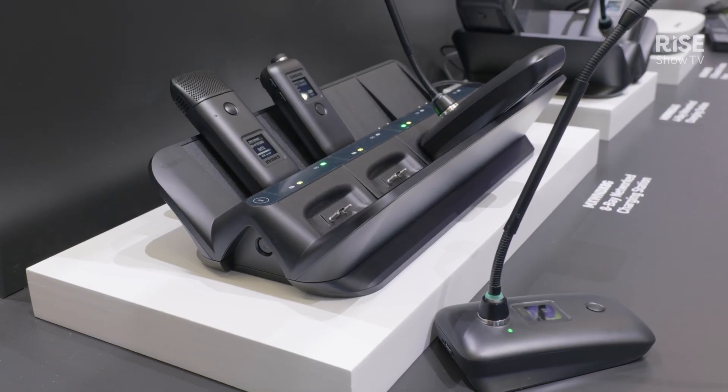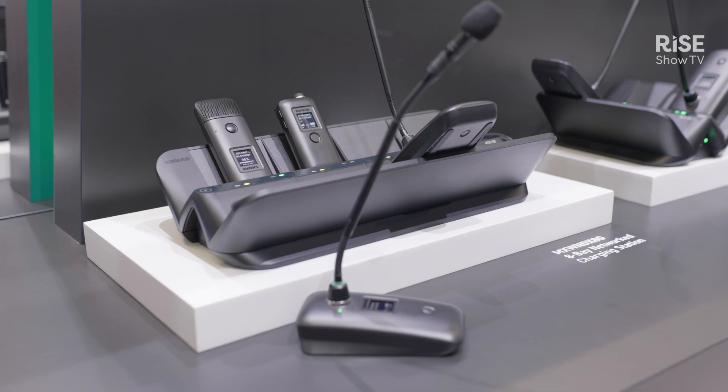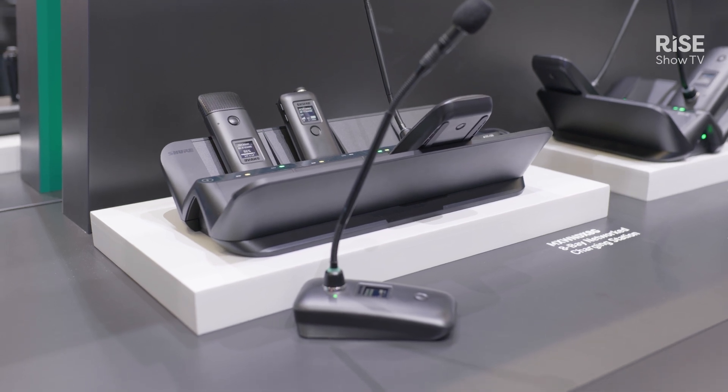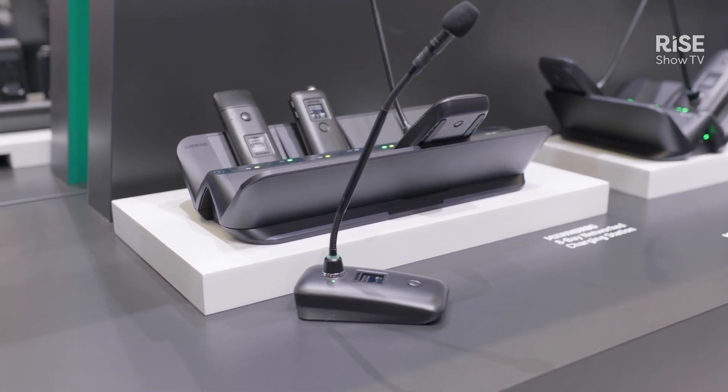We also have an eight pack system, and with that system we also have the gooseneck solution. With the gooseneck solution, every participant can have one for each person.